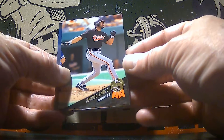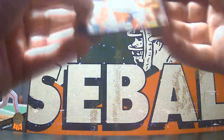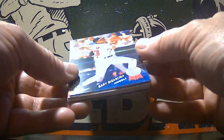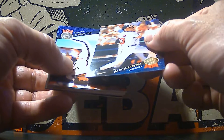We're going to start out with Harold Baines — he is a Hall of Famer. Now these look like they may have been bricked up at some point in the past. There's a little bit of gloss loss. That's really what it is — it's not paper loss, it's the gloss that sticks on these shiny cards.